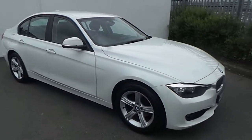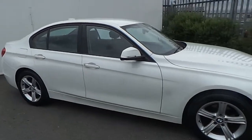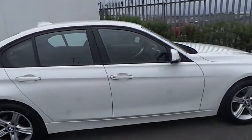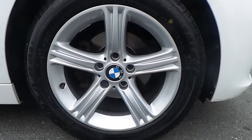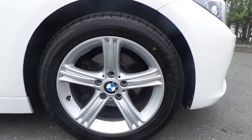Hi, it's Paulina here from Joe Duffy BMW, and I'm going to give you a quick run-through of this BMW 318 SE. Presented in Alpine White paint, this BMW comes with 17-inch 5-spoke alloy wheels and also has run-flat tires.